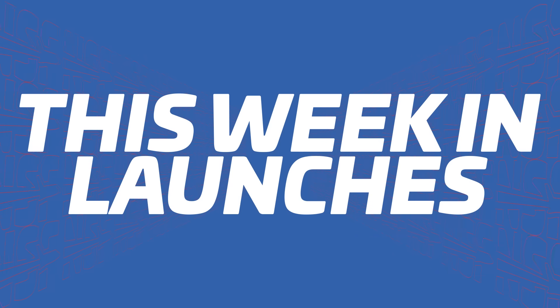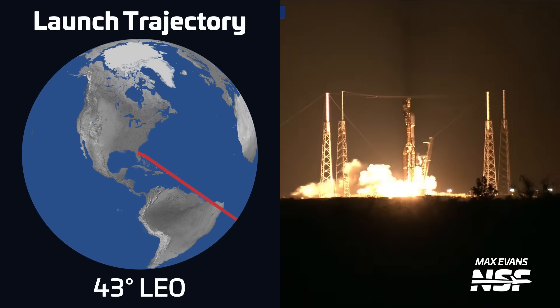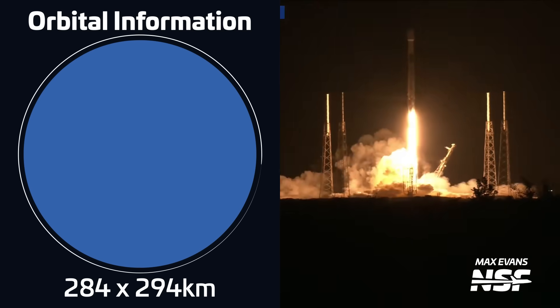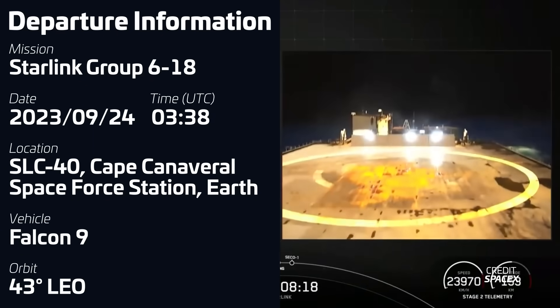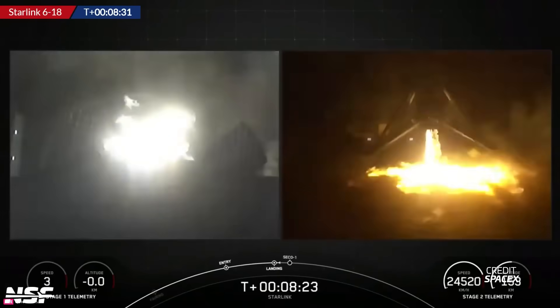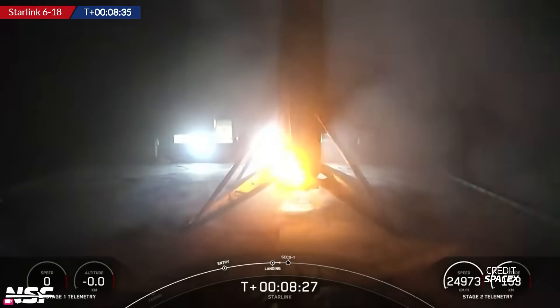Let's take a look back at this week in launches. A Falcon 9 lifted off on September 24th at 338 UTC from Space Launch Complex 40 in Florida, carrying a batch of 22 Starlink V2 mini satellites into low Earth orbit. The booster for this mission, B1060, was flying for a 17th time, tying it with B1058 for most flights of a Falcon booster. As is usual now, the booster successfully returned back to Earth, landing on SpaceX's drone ship Just Read the Instructions.